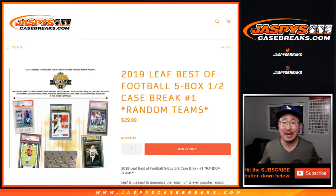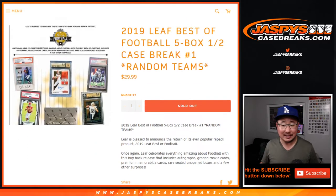Hi everyone, Joe for JaspysCaseBreaks.com coming at you with 2019 Leaf Best of Football, random team number one from JaspysCaseBreaks.com.